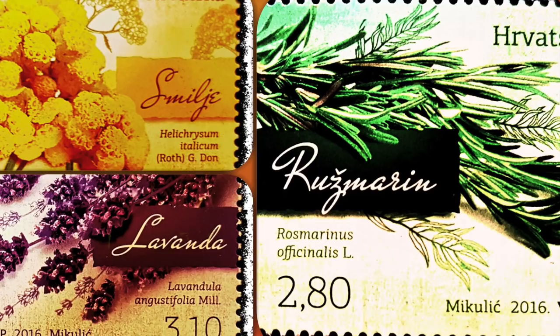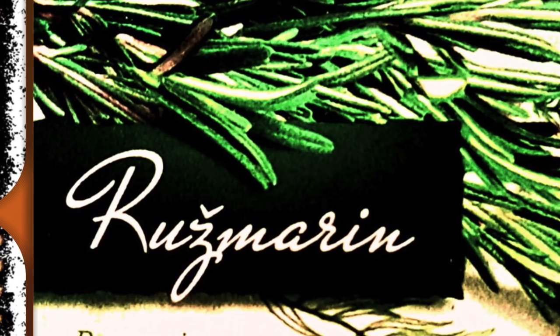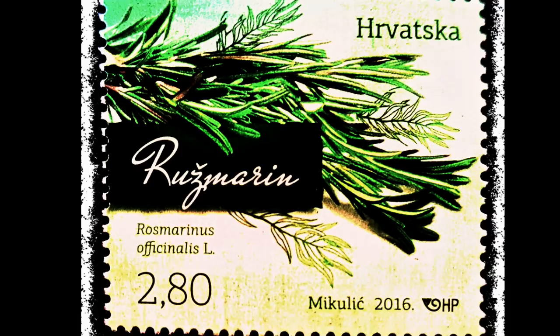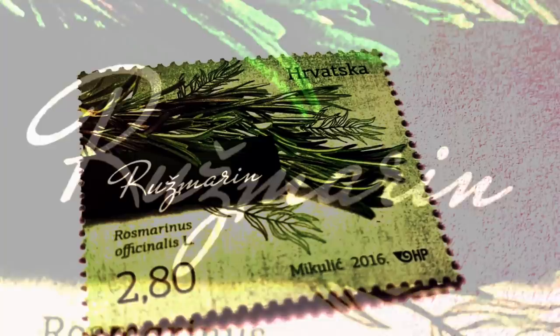The Croatian flora series comprises rosemary, curry plant and lavender with face values of 2.80, 4.60 and 3.10 kuna respectively. Rosemary, Rosmarinus officinalis L., from the family Lamiaceae, is an aromatic, opulently branched evergreen bush. It has woody stems densely grown with linear leathery leaves which are silver-white on the underside. The flowers are most often blue and rarely pink or white.